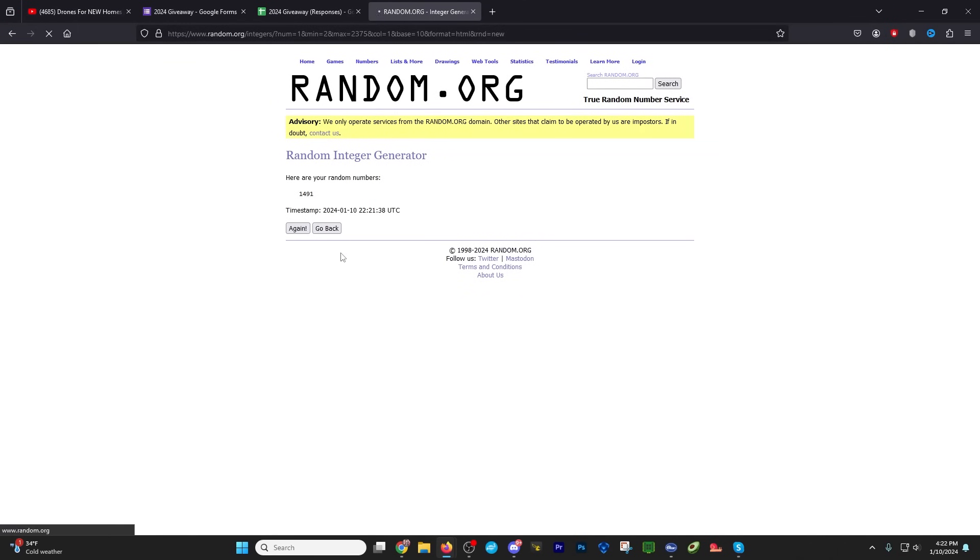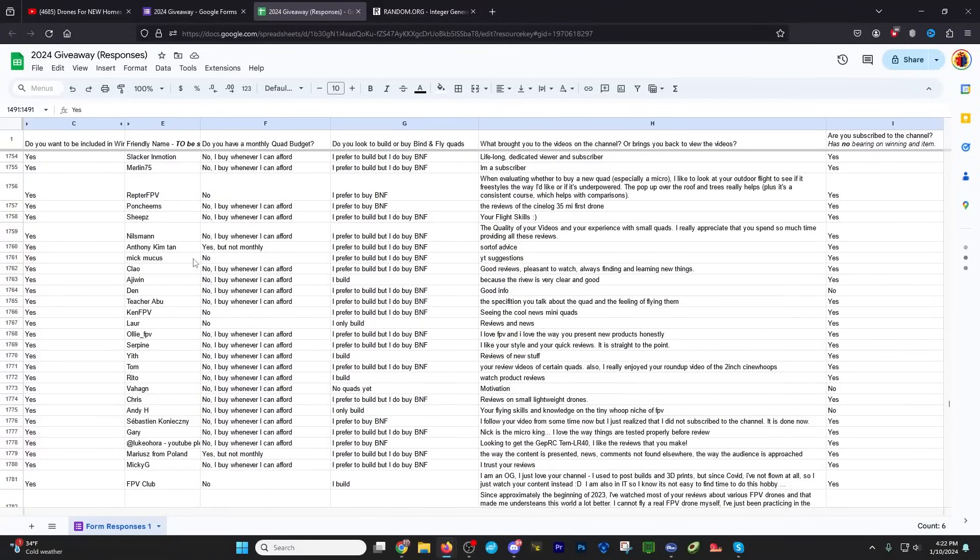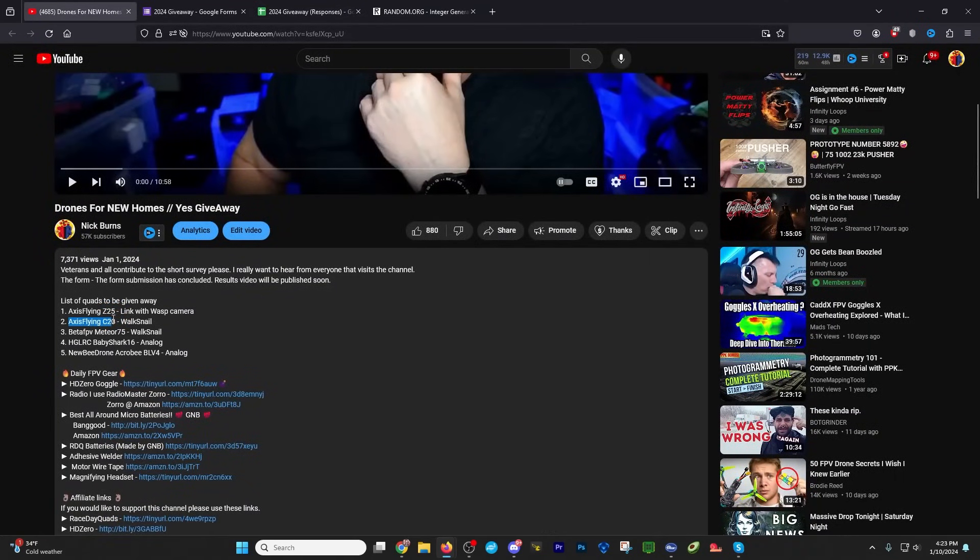Let's pick again. 1768. I know some people love the scrolling so they can see their names. 1768 — Oli FPV. Oli has been coming to the channel for quite a while; I do see a fair number of comments from Oli. Congratulations, Oli FPV — you are winner number two. You've won the Axis Flying Z20 with Waxnail.